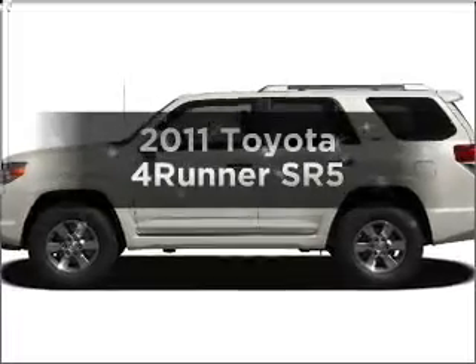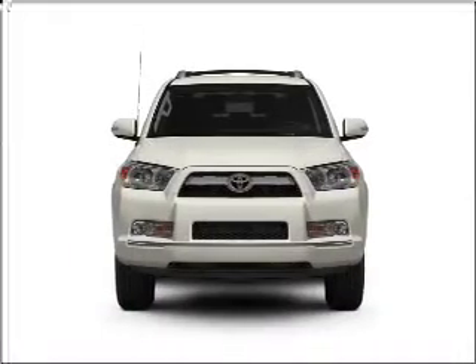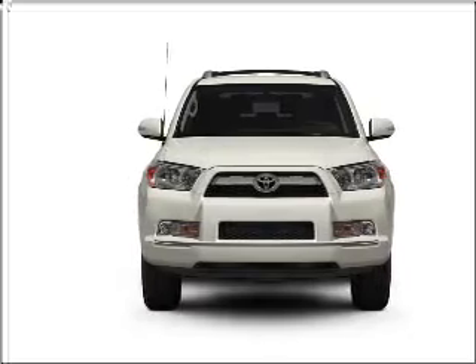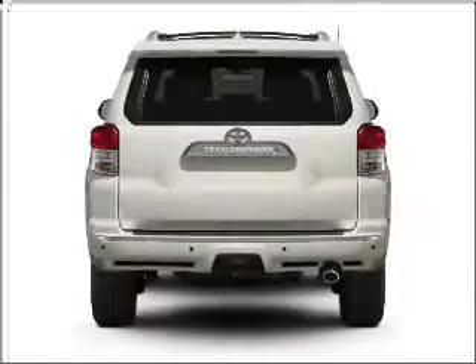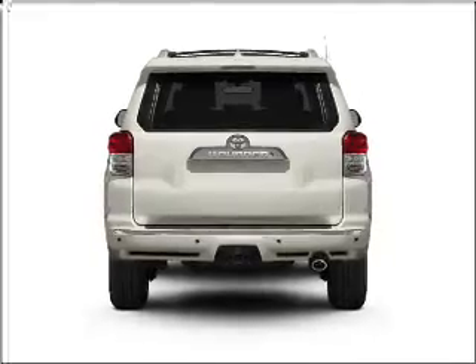Imagine yourself in this 2011 Toyota 4Runner. This is the set of wheels you've been looking for, with a reliable 6-cylinder engine connected to a smooth-shifting 5-speed automatic transmission. Premium wheels lend a distinctive appearance.